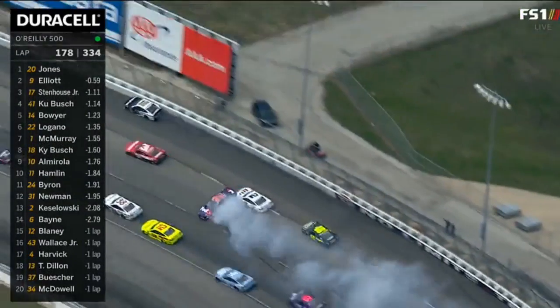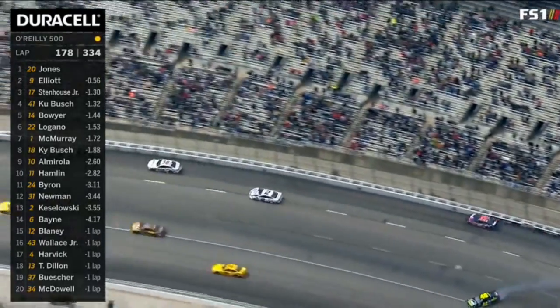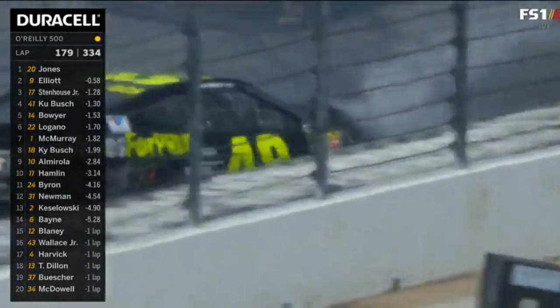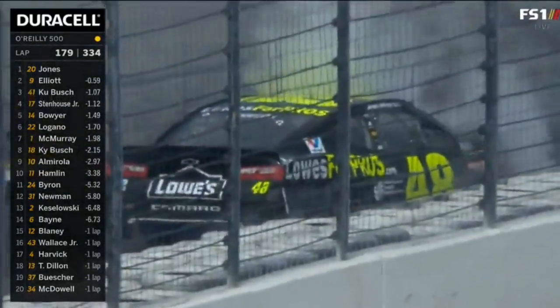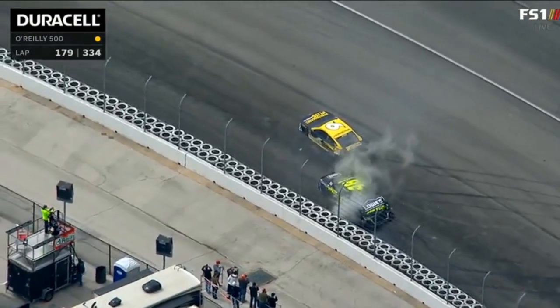Trouble. One car around and one in the wall. Hamlin's in the 11 and the 10. Hamlin, Keselowski involved, Almirola and Jimmy Johnson. Good grief, that was crazy. The 38's torn up, the 10's torn up.